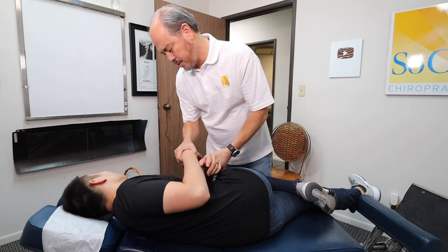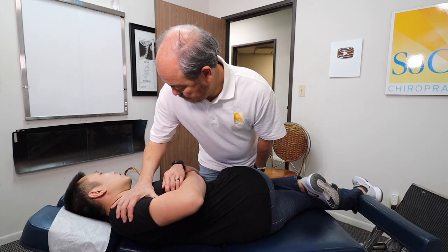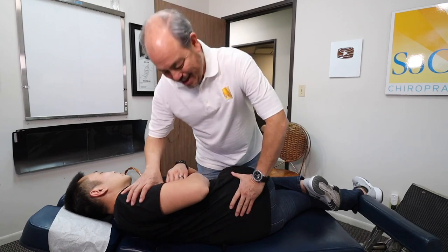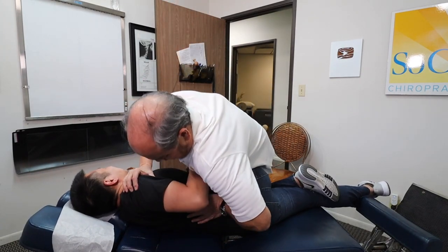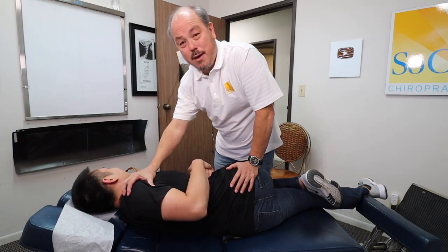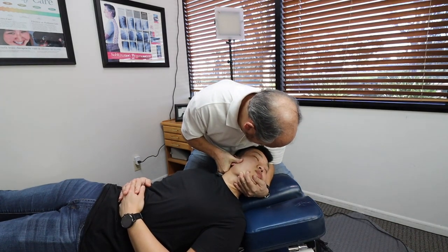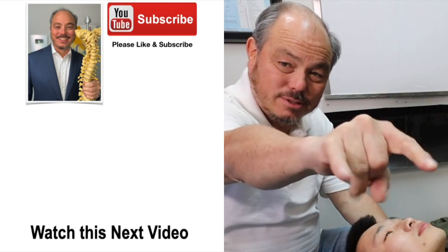Did any of the chiropractors you saw before ever try to adjust your back down here? I thought it was weird — I would tell them I'm in a lot of pain and they'd say we're not going to adjust you today, we're going to put you on the decompression. Well, I push a little harder. Hey guys, thanks for watching. Peace.